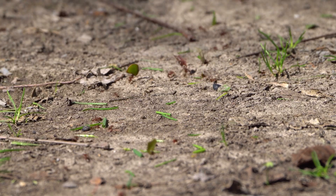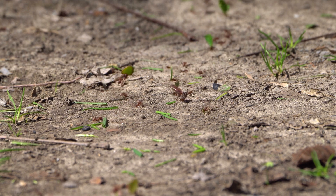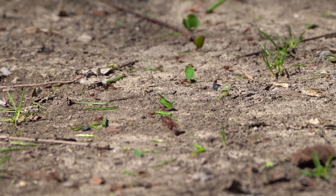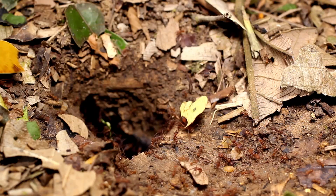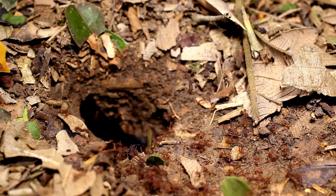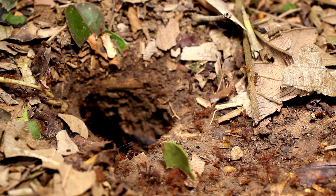But like many rainforest creatures, leaf-eater ants face growing challenges. Deforestation, climate change, and habitat loss threaten these delicate colonies. When forests disappear, so do these ants, along with the countless ecological services they provide. Protecting rainforests means preserving the complex, interconnected lives within them, including these remarkable leaf-carrying farmers.